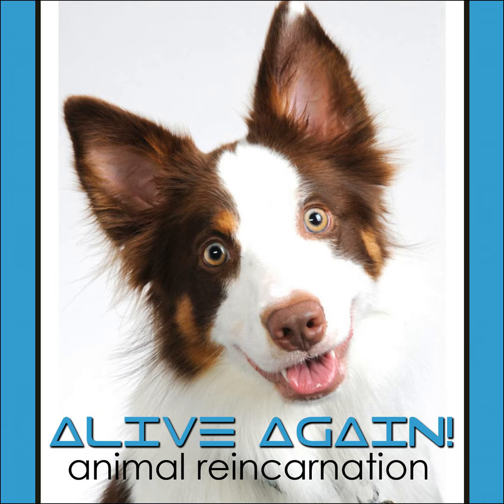Hello everybody and welcome to Alive Again on PetLife Radio. Thank you for taking time out of your day or evening — since we are global and can be heard everywhere in the world and our podcasts are archived. My name is Brent Atwater and our co-host is Coco. It's lovely to be here again.